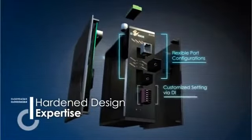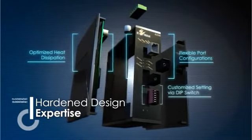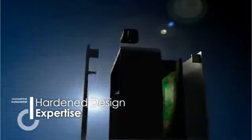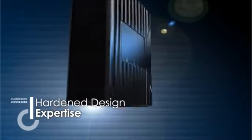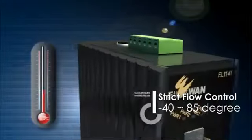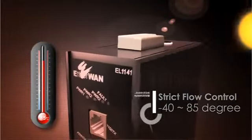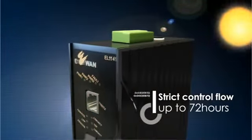EtherWAN is not only keen on networking design know-how, but insists on each control flow to guarantee the best quality assurance. Products are required to pass real-time data transfer tests under minus 40 degrees Celsius to 85 degrees Celsius conditions, up to 72 hours — no compromise.